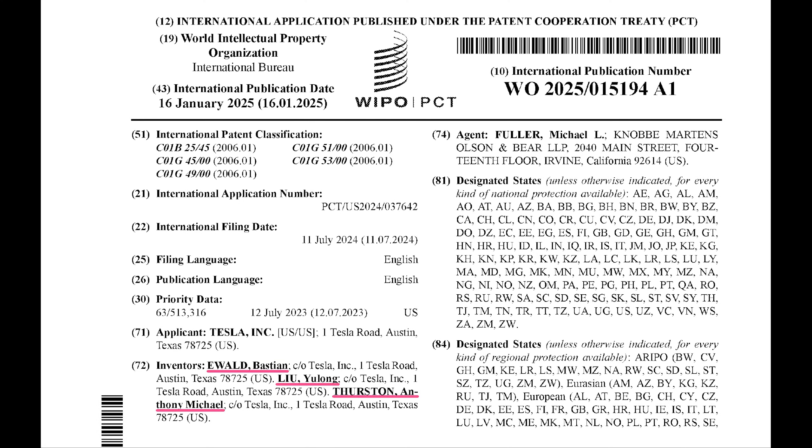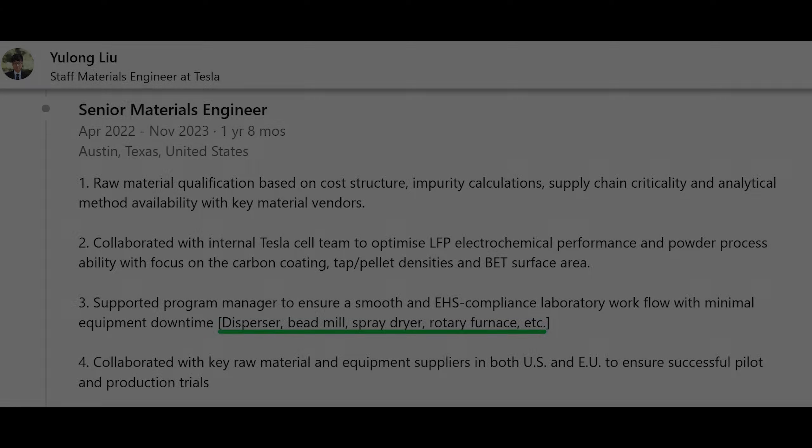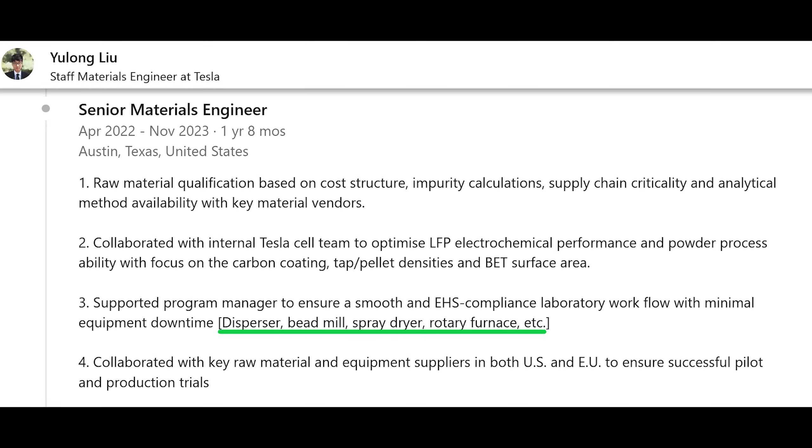I started by looking up the LinkedIn profiles of the inventors: Bastian Ewald, Yu Long Leo, and Anthony Michael Thurston. The work history of Yu Long Leo provided a lot of detail — he states that he worked with dispersers, bead mills, spray dryers, and rotary furnaces. Hold that thought.